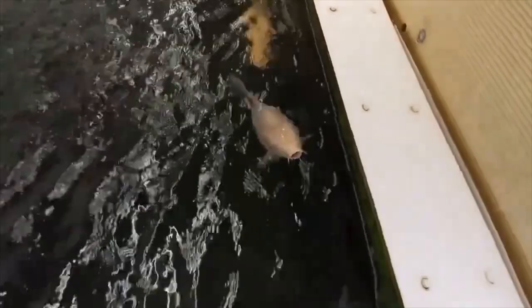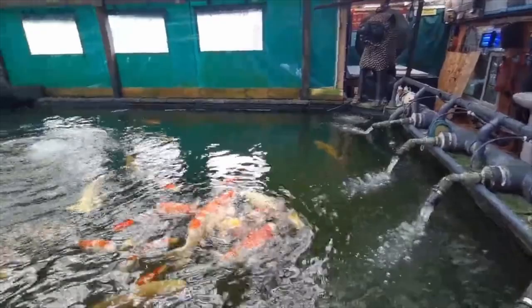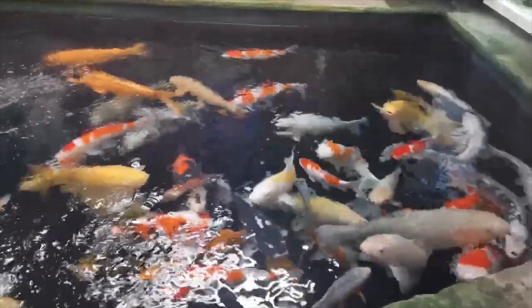Then a visit to my koi dealer Koi Hut in the Heavens, and a visit to BJ's Koi in Bournemouth. Then Gatwick Koi, where I purchased my last fish, which I need to go and pick up very very soon.